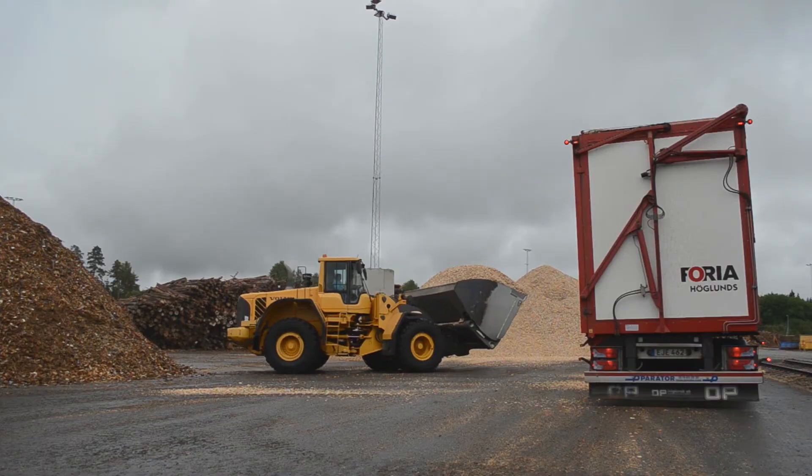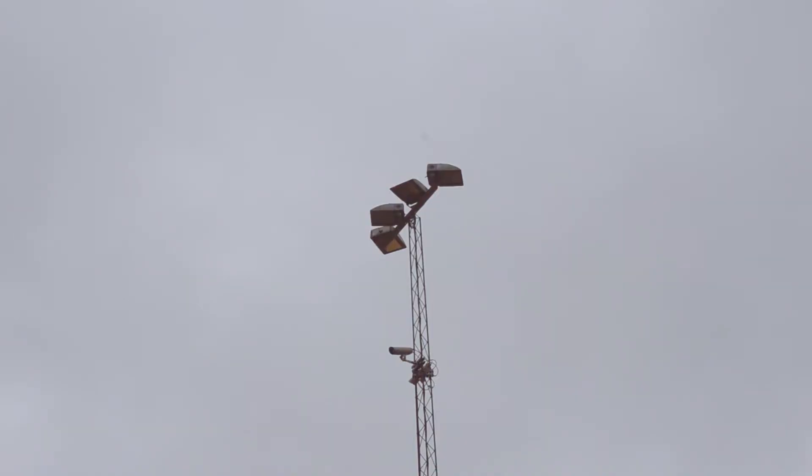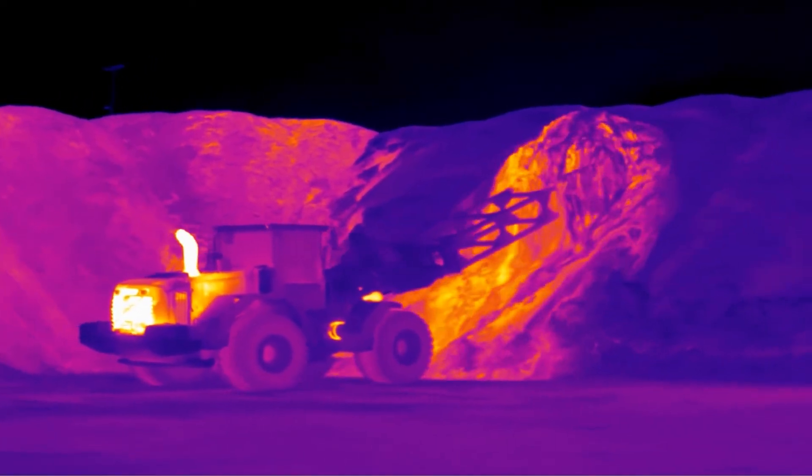We need to reduce the risk and the breakouts of fire. We always have a risk with biofuels. We can't set the risk to zero. With a thermal imaging system, we can monitor the whole storage from top to bottom and all piles at the same time.